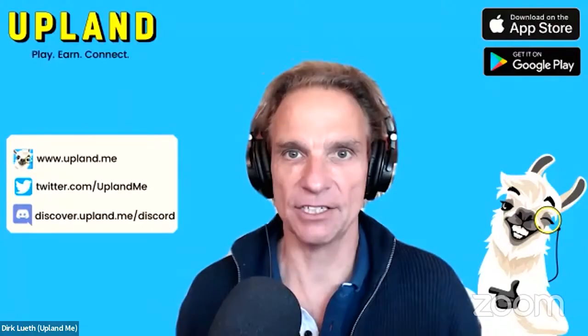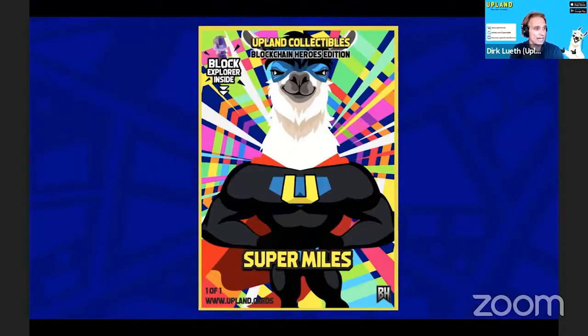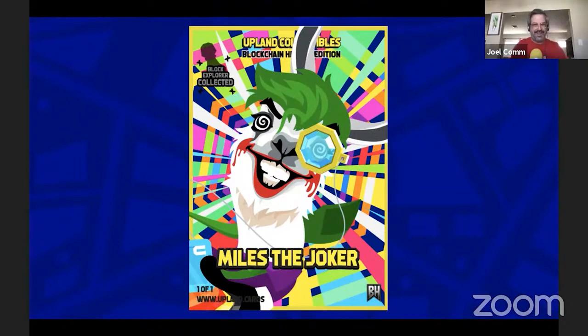Next up, Upland's own Dirk Luth made an appearance on the Nifty Show on YouTube this week, where he revealed some of the cards coming soon to the Upland Collection Blockchain Heroes. Dirk showed off some of the Upland Collectibles series of Blockchain Hero cards coming on April 6th, including some of the rarest cards of the series — namely Super Miles and Miles the Joker. This does come out April 6th, so stay tuned. We've been holding events every week and giveaways for promo cards over in Discord, so check out the link in the description below and get ready, because these cards are finally dropping on April 6th.